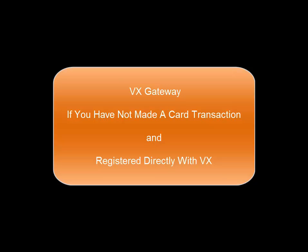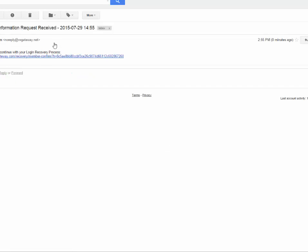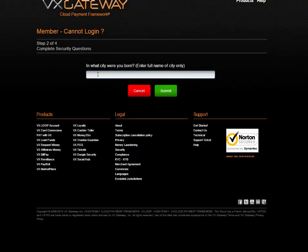If you have not made a card transaction and registered with VX at VXgateway.com directly, then you will be required to use the following method. Enter the email address used to register at VX. Enter the four digit Turing code displayed on the screen. Click on the submit button. Check your email link from VX in your inbox or spam. Click on the link or copy the link into the address bar of your browser.